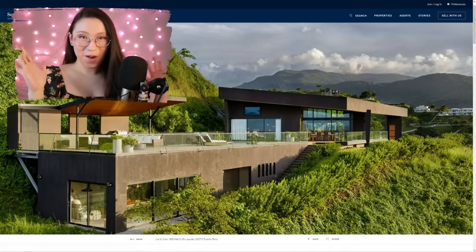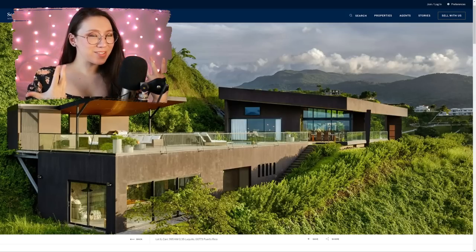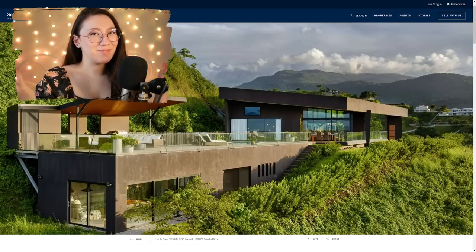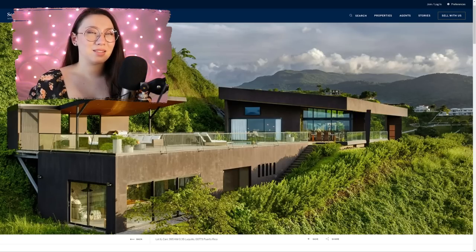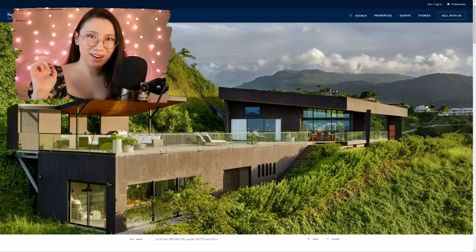Hello, hello, how are you? I am barely able to contain my extreme excitement because it's time for another episode of super expensive house tour ASMR. I really need to come up with a more brief name for all this. And if you haven't noticed, I have made a playlist for these videos so you can see them all in one place. I think this is the fifth episode.